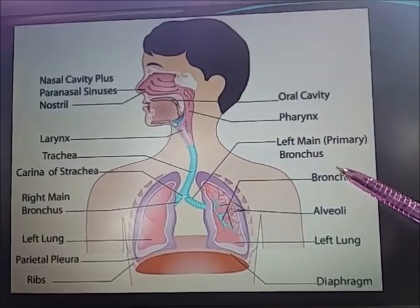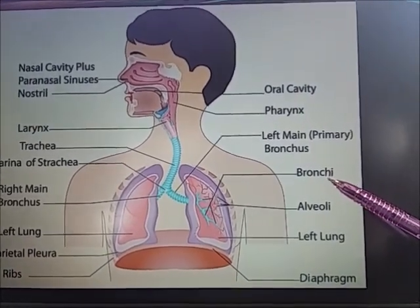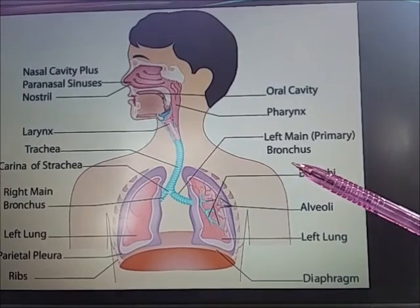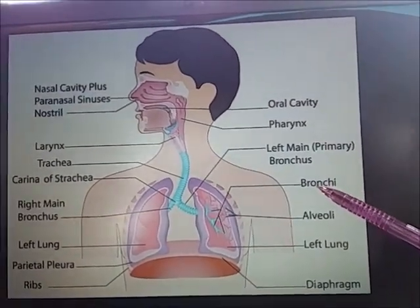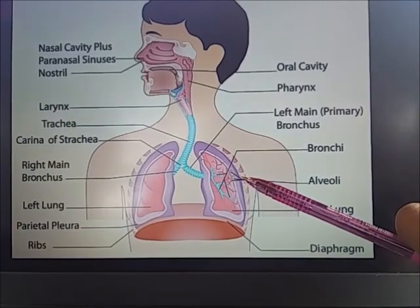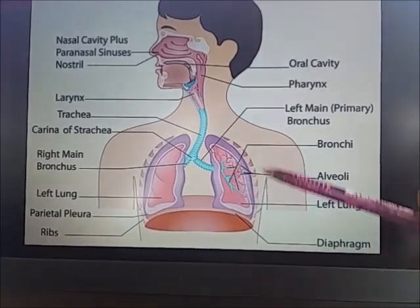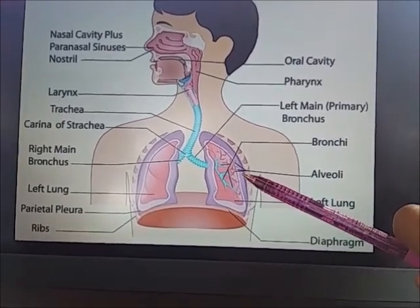So let's move to the bronchi. The bronchi are the main passageways into the lungs. When someone takes a breath through their nose or mouth, the air travels into the larynx, then through the trachea, which carries air into the left and right bronchus. The bronchi become smaller the closer they get to the lungs, and are then considered bronchioles.